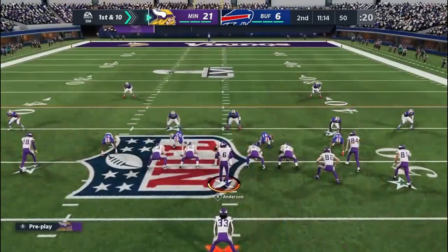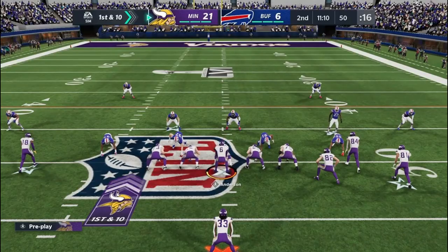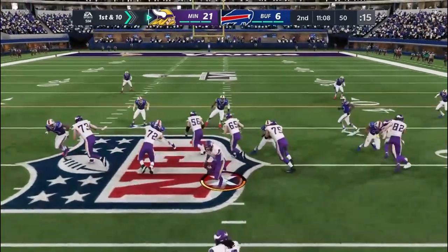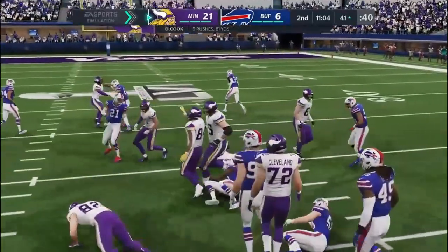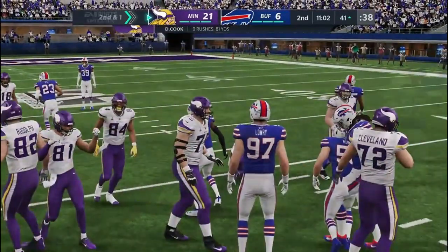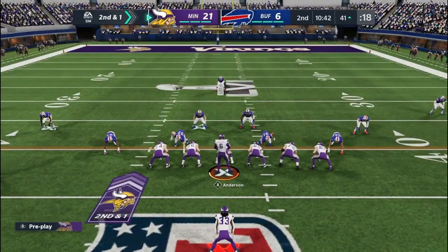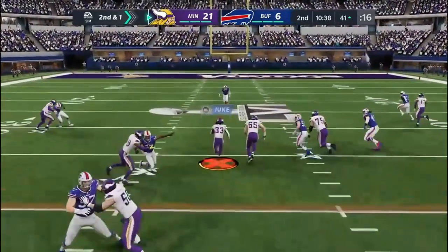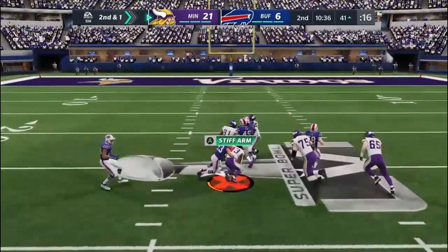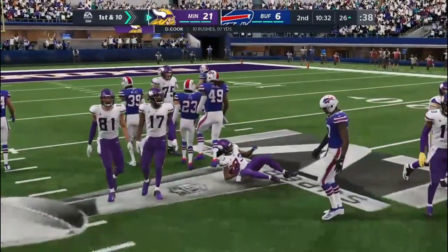They ran that screen well — not only did it pick up a nice chunk of yardage, they sent a message to the defense: rush the passer all you want, but you better be careful or we can hit you going back the other direction. He's tackled a yard short of the marker — a good gain of 9 on 1st down. 2nd-and-a-yard. A 10th carry in the game for Cook — he's got the first down inside the 30, brought down at the 26.